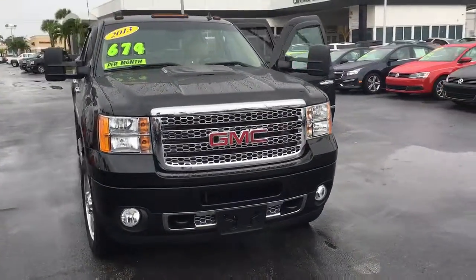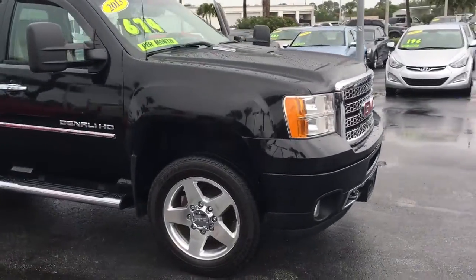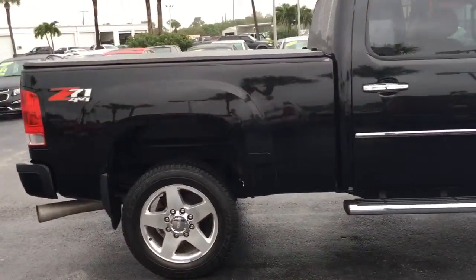Hello, this is John Dee from Paul's Buick GMC. I just want to show you a real quick video of this 2013 GMC Sierra pickup truck. This is from Marlano with the Z71 package.